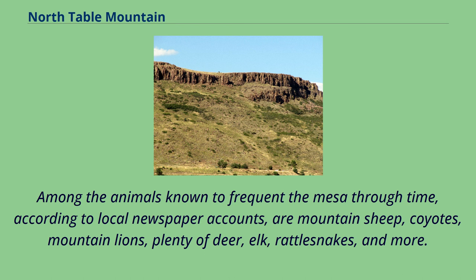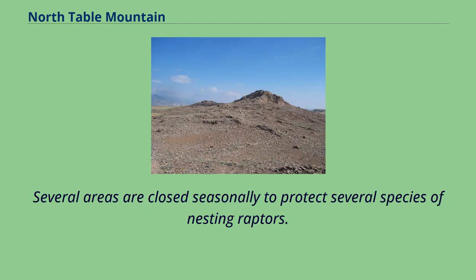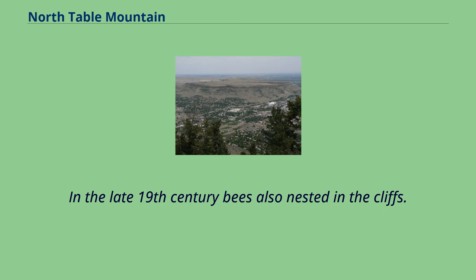Among the animals known to frequent the mesa through time, according to local newspaper accounts, are mountain sheep, coyotes, mountain lions, plenty of deer, elk, rattlesnakes, and more. Of these, most except for the mountain sheep continue to live upon the mountain today. Several areas are closed seasonally to protect several species of nesting raptors. In the late 19th century, bees also nested in the cliffs.